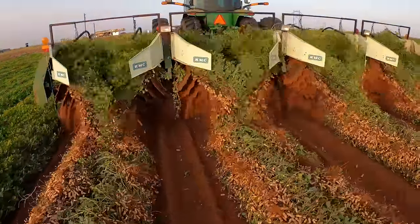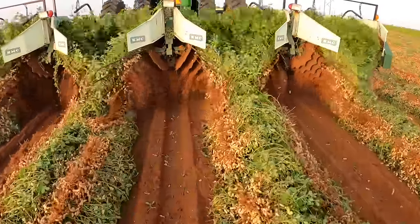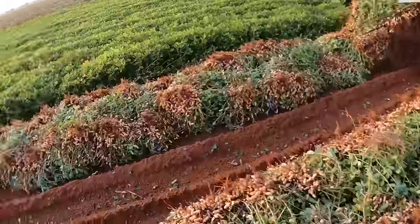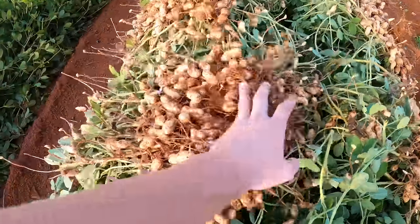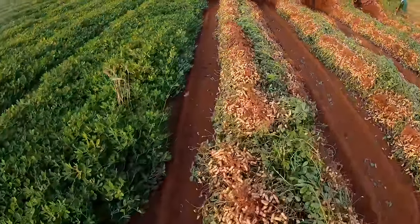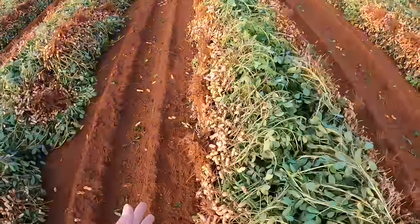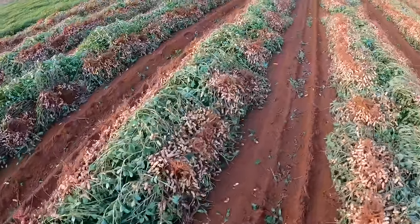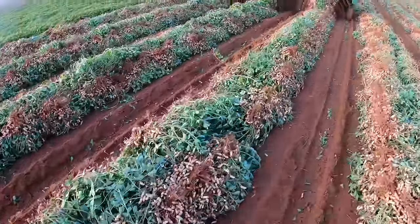I'm extremely fascinated by how beautifully they turn over, but they could be turning over a little bit better. Every now and then you get an area where they'll tend to want to fall over, so the peanuts end up kind of laying on the ground. But it's doing a really good job not leaving too many peanuts on the ground, and it's flipping them over. We would want them kind of facing up, but there are so many leaves and stems — it is what it is.